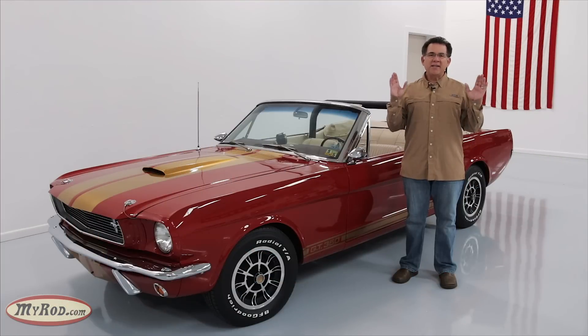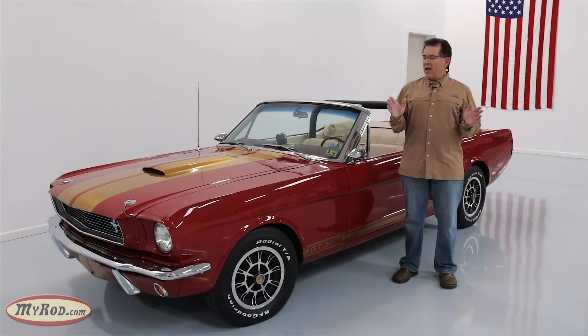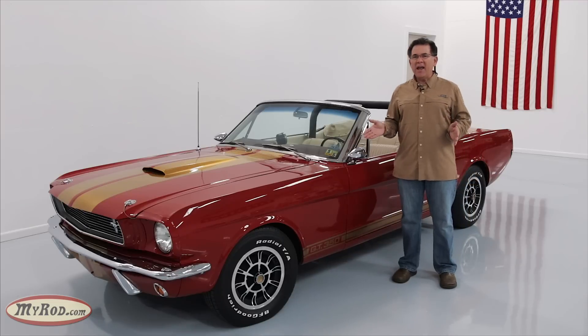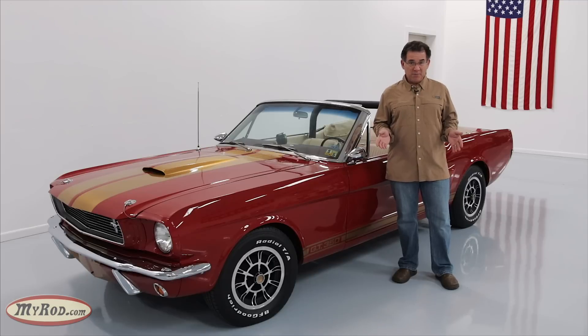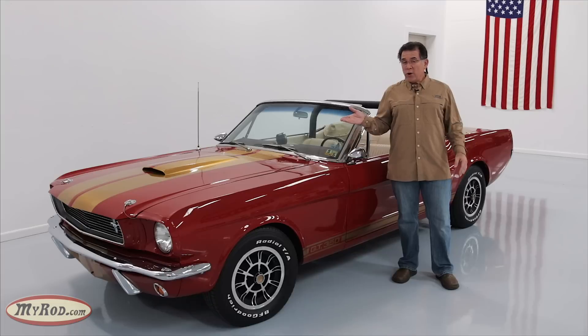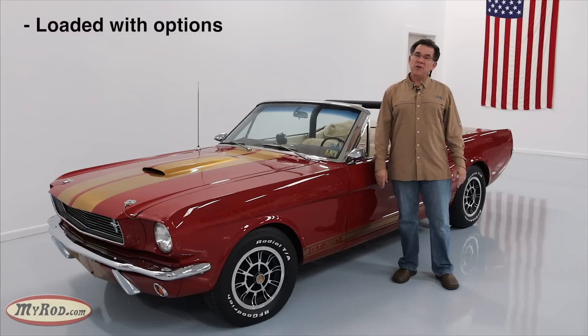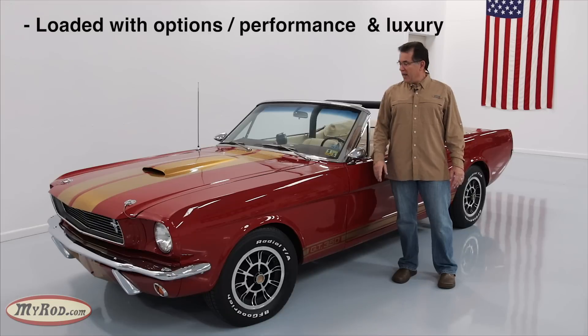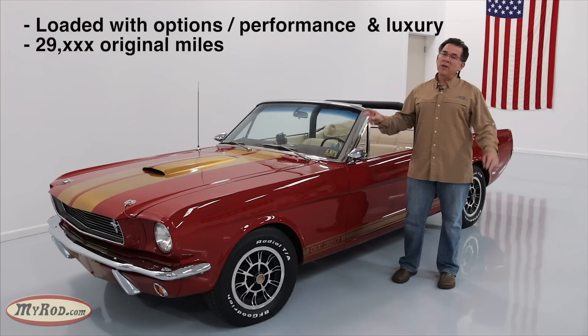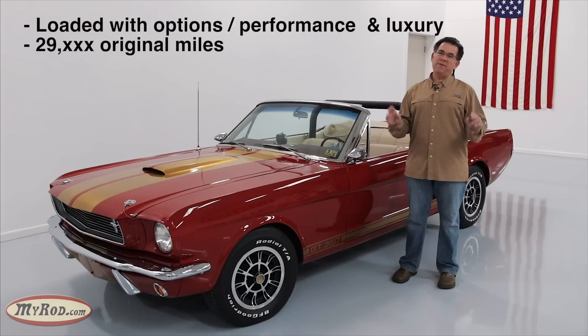What do you say about the car that has everything? I guess you could start with the obvious. In the case of this car, it's a stunning Candy Apple Red 1966 Mustang, and that's a good start. But there's so much more. It's loaded with options — both performance options and luxury options. It's a 29,000-mile car that had only two owners for 50 years.